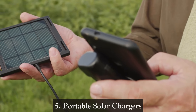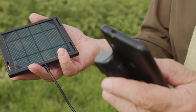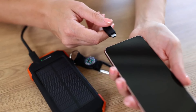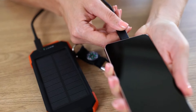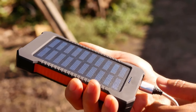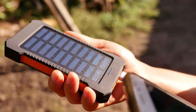Five: Portable solar chargers. In the age of smartphones and portable electronic devices, solar chargers have become invaluable. These compact devices use solar panels to convert sunlight into electricity, allowing users to charge their devices on the go. This is particularly beneficial in outdoor activities, emergencies, or regions with unreliable access to traditional power sources.